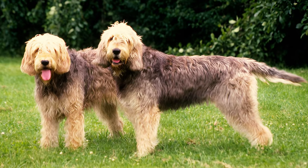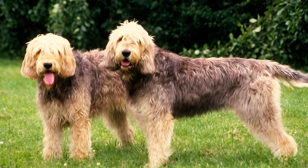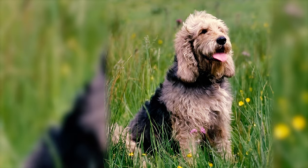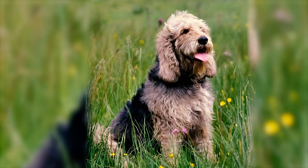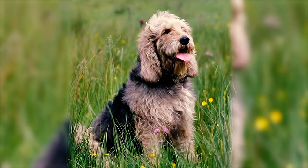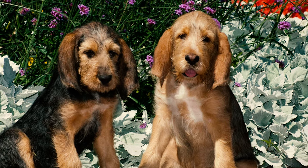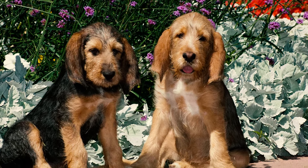Number eighteen: by 1978, only nine registered packs of otterhounds remained. Some hunters started hunting mink or coypu instead, leading many original otterhound packs to disappear entirely. Hounds from these packs were often given to newly established mink hunt packs. Since otterhounds were bred specifically for hunting, only a few bloodlines were suitable for breeding as pets.